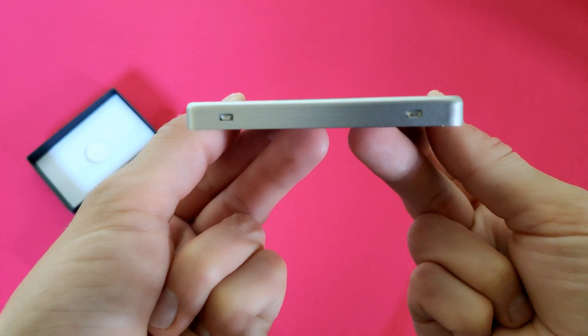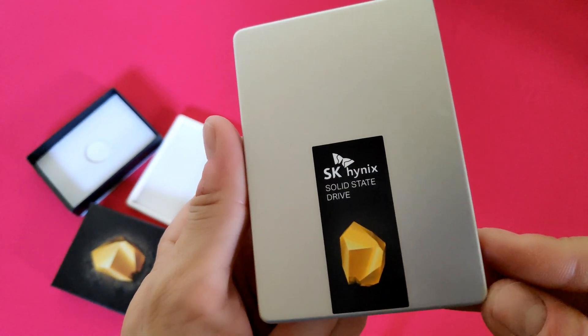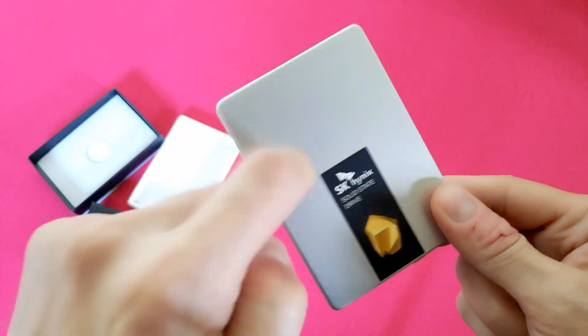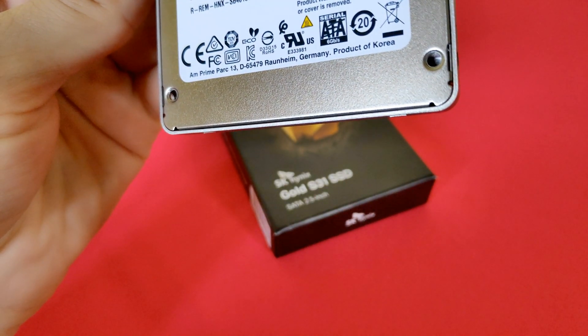This is quite a beautiful looking SSD featuring a solid metal shell with a brushed aluminium look, and overall it looks really nice. Kudos to Hynix for making a nice looking and quality design. But what about its features?